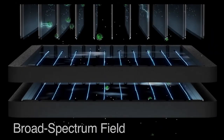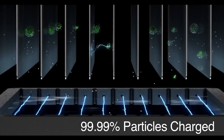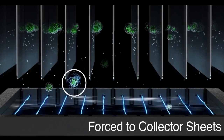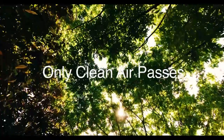By generating a proprietary broad-spectrum plasma field, OneLifeX is able to charge 99.99% of harmful airborne particles, immediately forcing them to gravitate towards our ultra-advanced collector sheets, allowing only crystal-clean air to pass through.